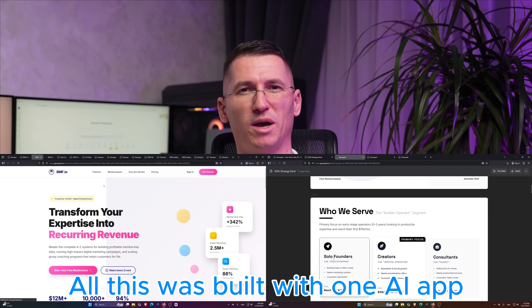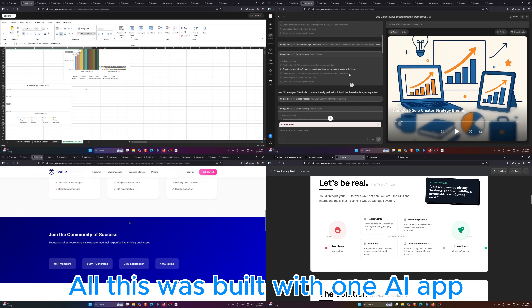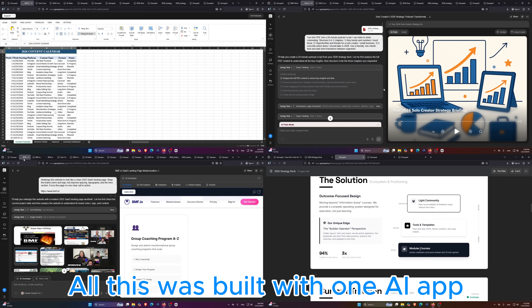These slides, this website, this dashboard, and this podcast were all built by an AI agent inside one app.